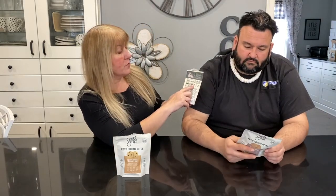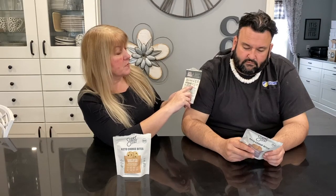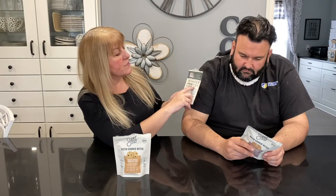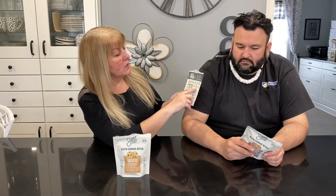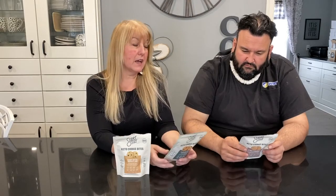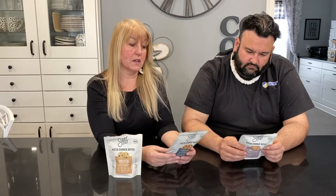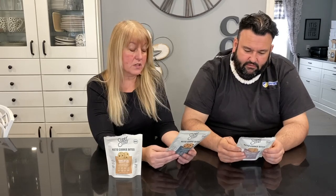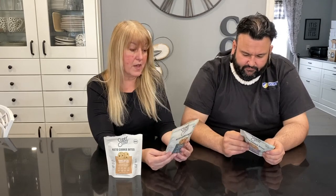I'm looking at the packet and I see they've got a breakdown: one gram of sugar, three grams of net carbs, and then underneath that it says equals total carbs minus fiber minus sugar alcohol, and then protein. They're being super clear and helpful so people understand what net carbs mean. I don't think I've seen that on any package anywhere before — that's super cool.